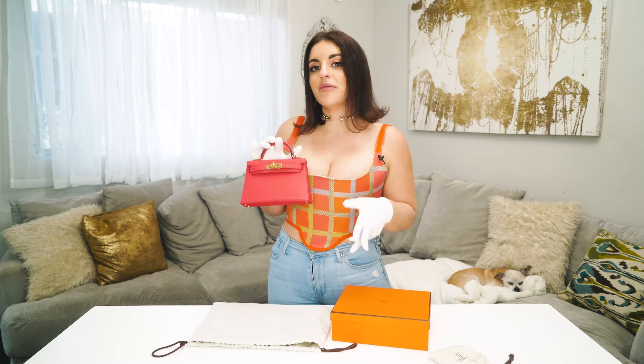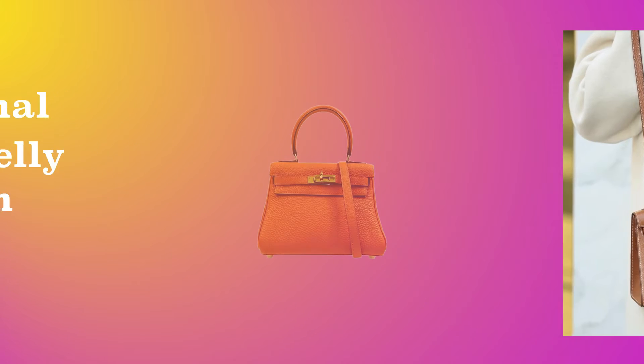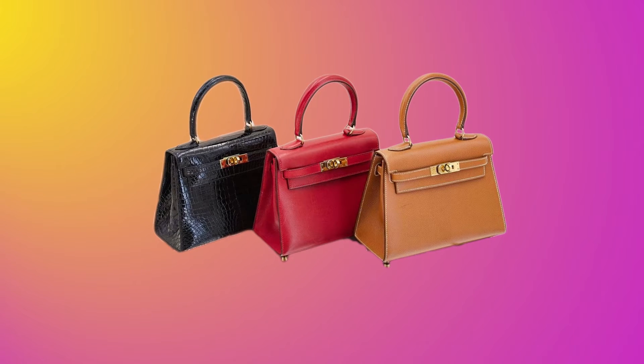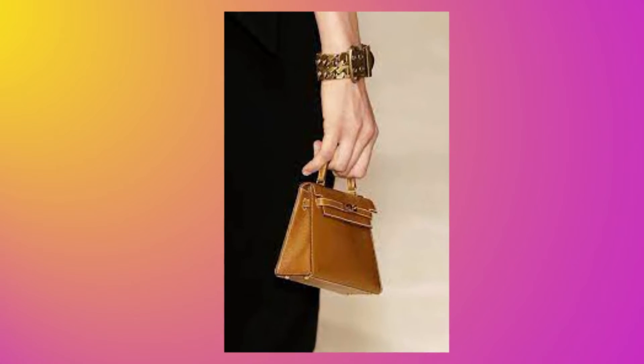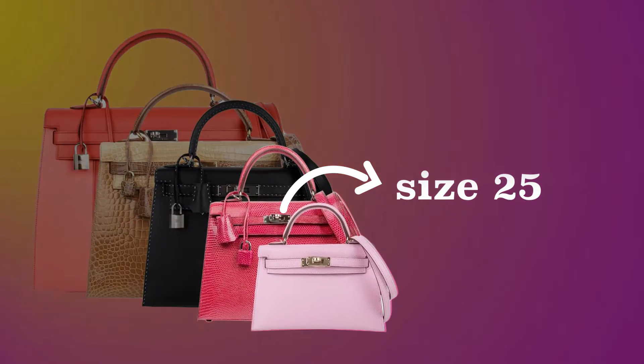The reason why they call this the Mini Kelly II is because it's a reissue of the original Mini Kelly 20 centimeter style, which had different dimensions and dated back all the way from 1980. The original Mini Kelly was a lot roomier and had a larger handle, also came in Retournée or Sellier, whereas the newer styles only come in Sellier. Technically speaking, this would be considered the smallest of the Kelly family, but there are limited Kelly 15s similar to the Micro Birkin 15, which are extremely limited edition.